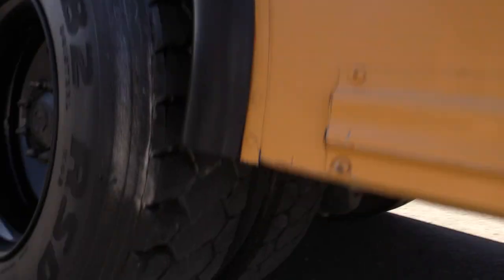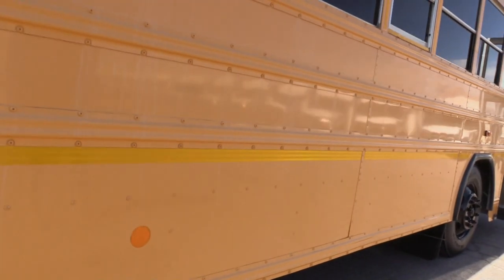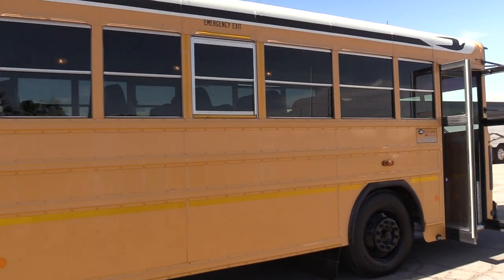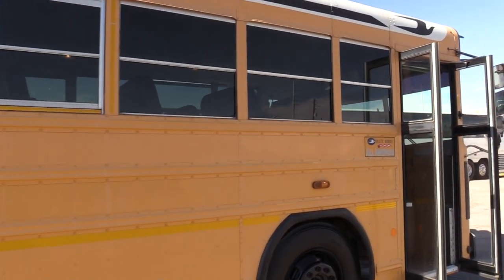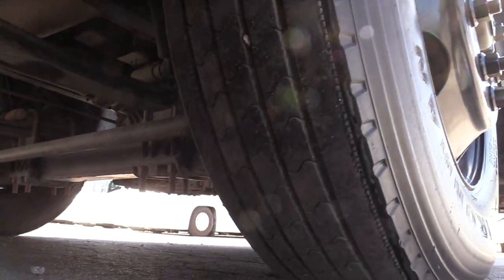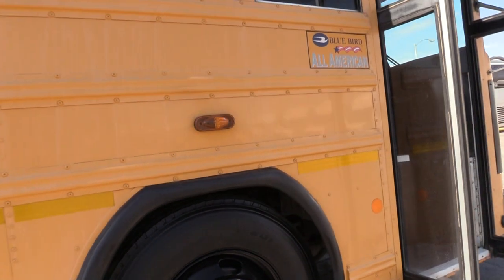This bus will be priced right, so this will be a good value. This is a 72-passenger bus, so it does have the bench seats in it. This will be great for any private school, any camp — anybody running a camp, this bus would be ideal. 72 kids in this.